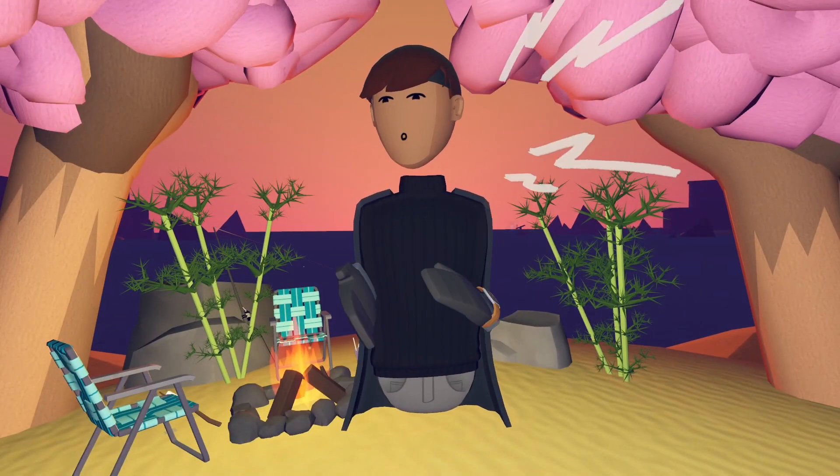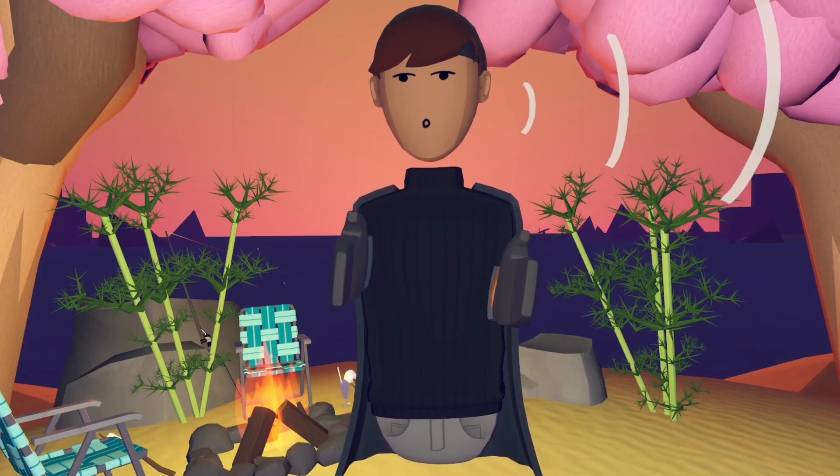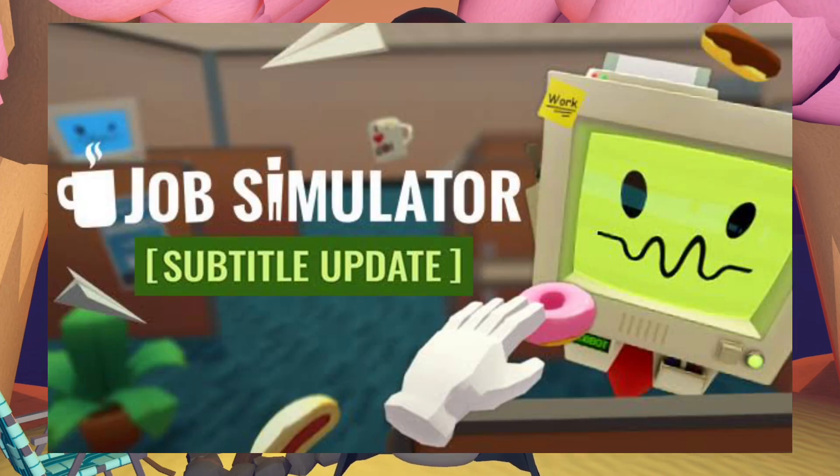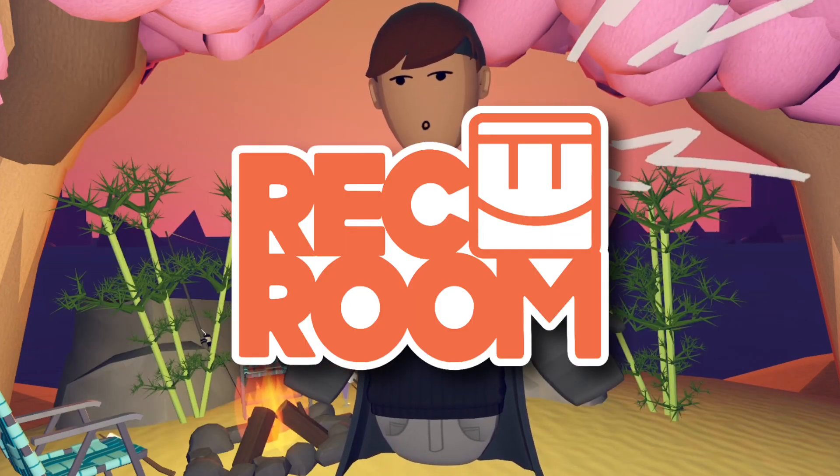What's going on everybody, Kid Me here, welcome back to another Rec Room News video. Today we'll be talking about a very special Rec Room YouTuber who will be creating Job Simulator VR, but in Rec Room.